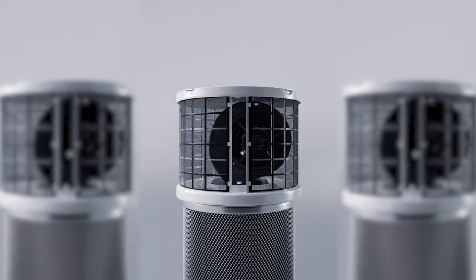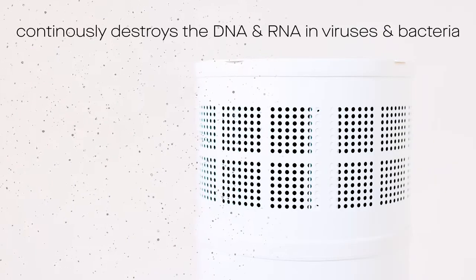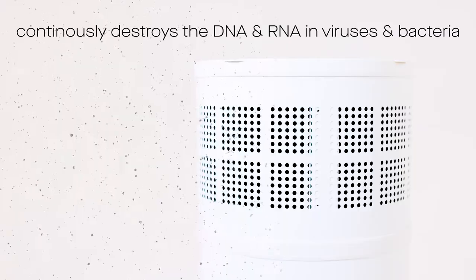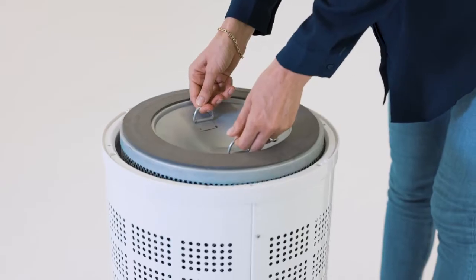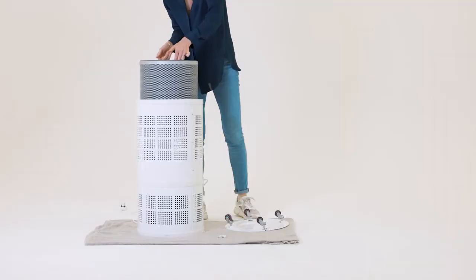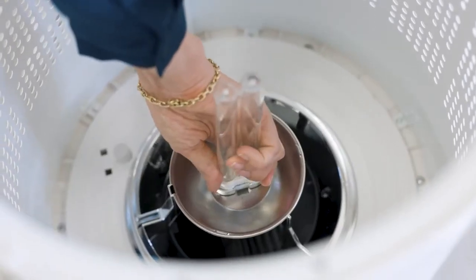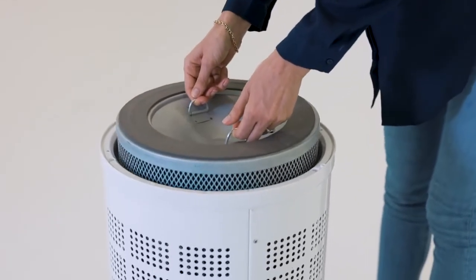A key differentiator for us is we place the UVC lamp in the middle of our cylinder-shaped HEPA filter, thereby continuously destroying the DNA and RNA in the bacteria and viruses caught in the filter. That means clean air leaves the machine all the time. Because the UVC light continuously illuminates the filter surface, it's always safe to do maintenance on a Rensair air purifier — simply take out the filter and put a new one in.